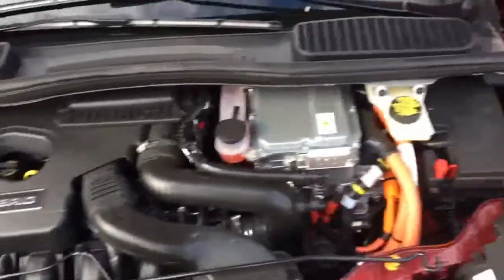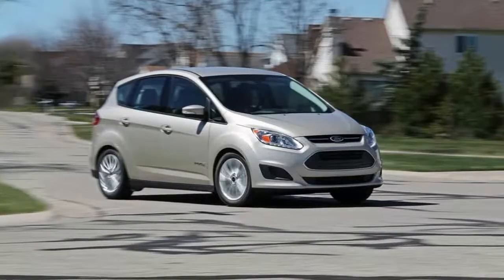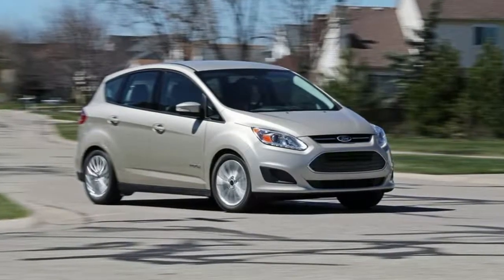There haven't been any changes to the C-MAX's cargo layout this year, but that's not a bad thing. The hybrid version of the car is plenty spacious, and there is a lot of space inside for the detritus of daily life.